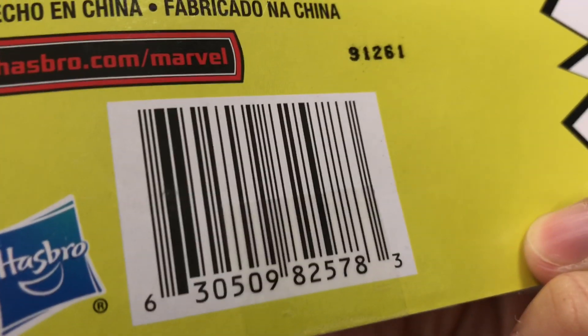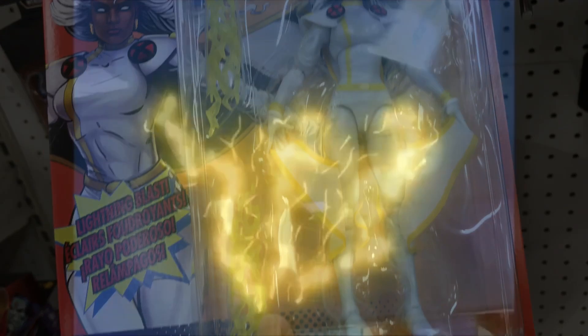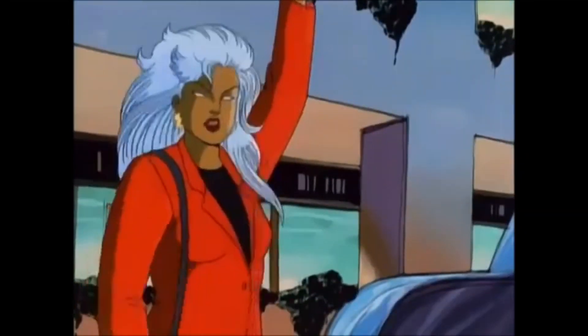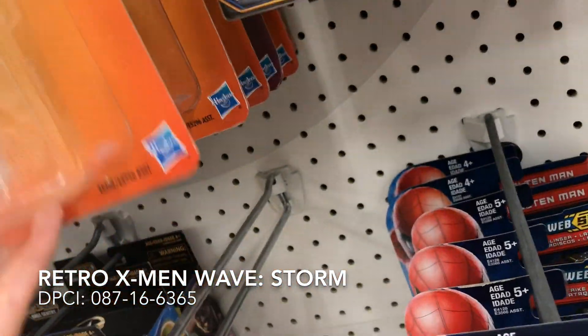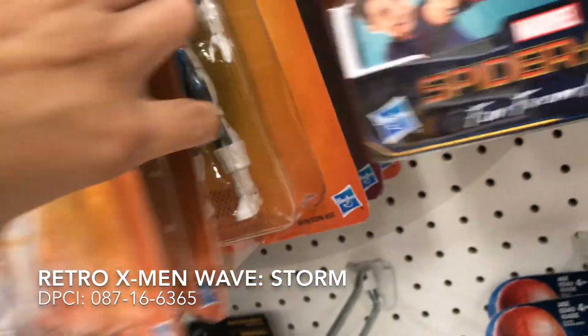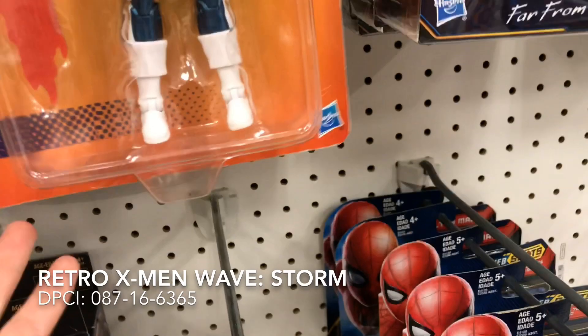Of course, there's a Storm. Storm, Cyclops, pretty much the whole gang, guys. Dazzler down here — I guess nobody wants her. But that's Silver Samurai, look at that, and the words kind of chop off.